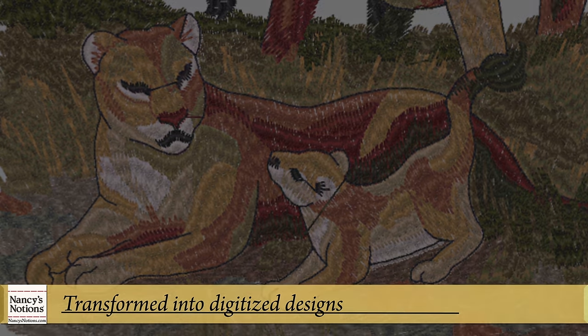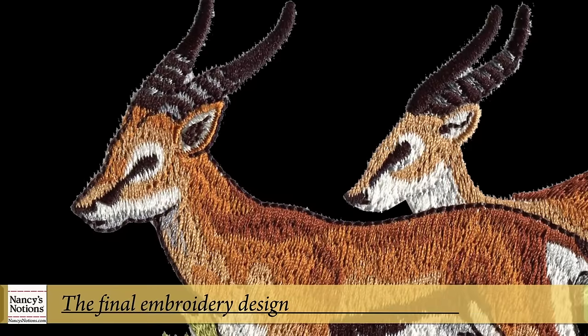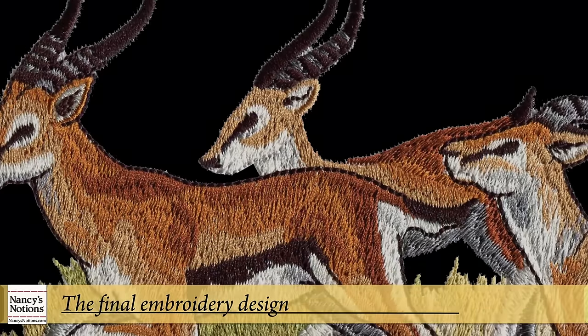Quality control ensures the designs run smoothly on the machine — minimal jump stitches, skip stitches, poor fill, or thread breaks. As highly trained technicians, digitizers understand the art and science that can make or break a premium quality embroidery design.